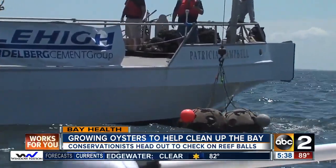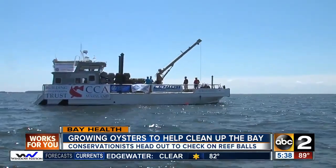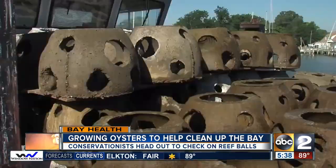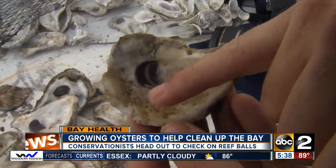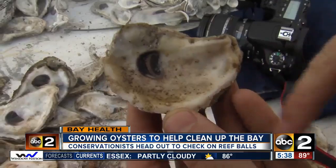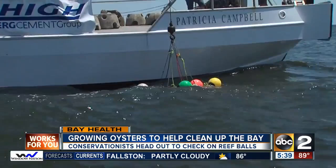A couple of weeks ago, the Coastal Conservation Association with other groups dropped artificial reef balls in the bay off Tillman Island. These reef balls had spat on them. Spat are baby oysters. The idea is for the spat to grow up and become adult oysters, and for the concrete reef balls to become a viable reef formation in the bay.